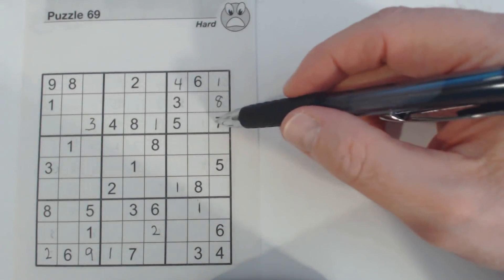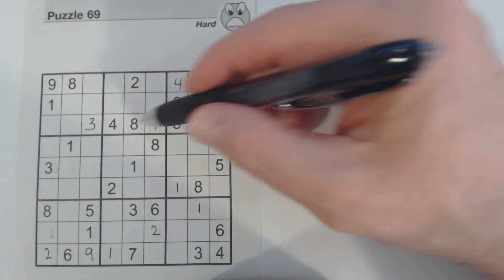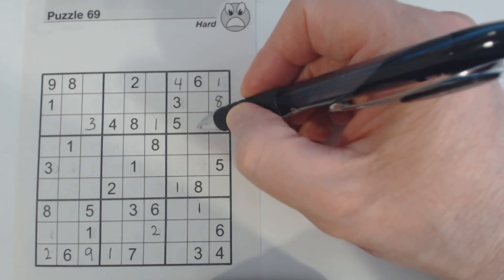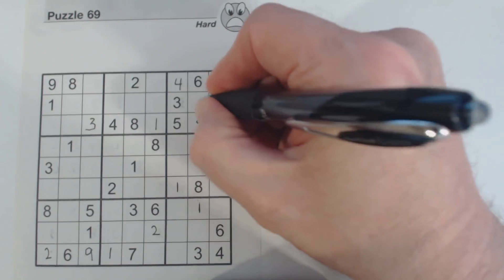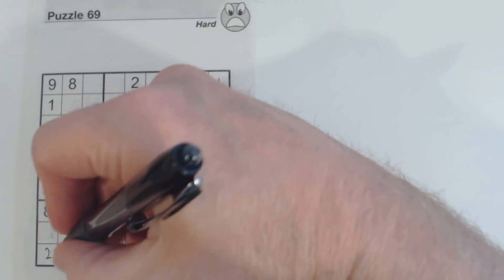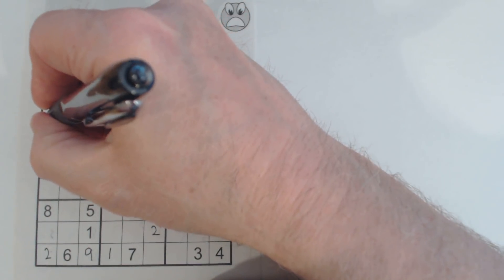Let's try and finish this row here. 1, 2, 6, 2, 6, 9. We know these are 2 and 9 and there's a 6 there. There's a 9, so this is 2, 6, 2, 6 — we know that's a 9. That's a 2. So we have 2, 6 and we've got 2, 6 here.